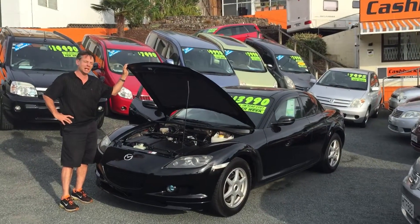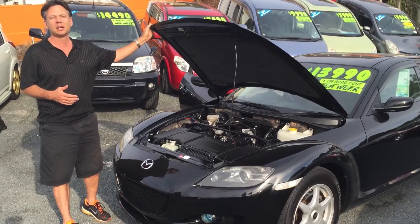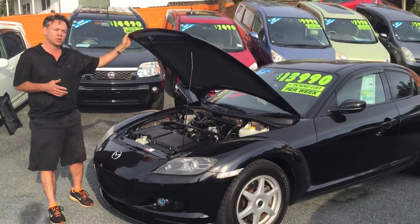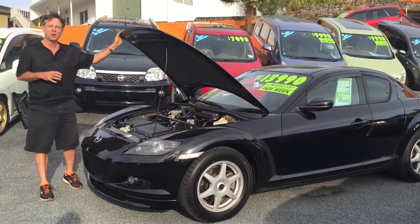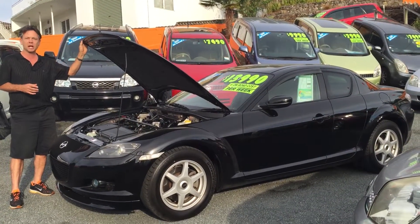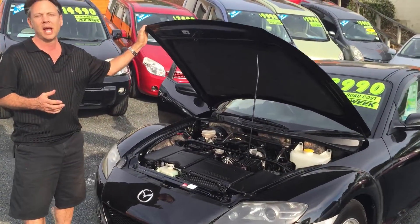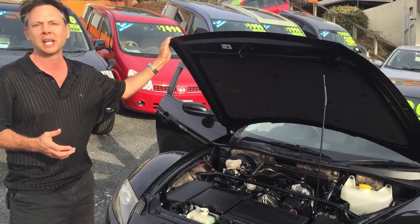Hi, this is Nicholas at Cashback Cars. Just wanted to show you a bit more about the RX-8 tonight. People don't really understand how they work, how a rotary engine functions, and we wanted to give you a look under the hood so you can understand a bit more about how you get so much horsepower out of a 1.3 litre engine.